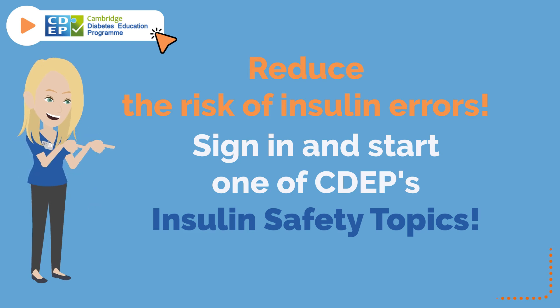Reduce the risk of insulin errors. Sign in and start one of CDIP's insulin safety topics. Bye.